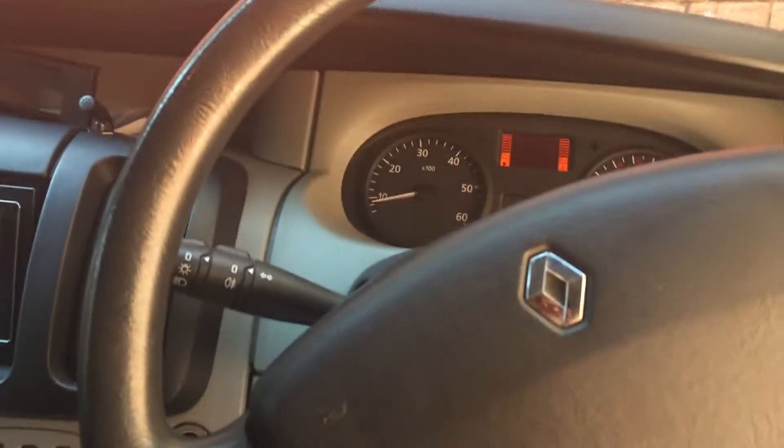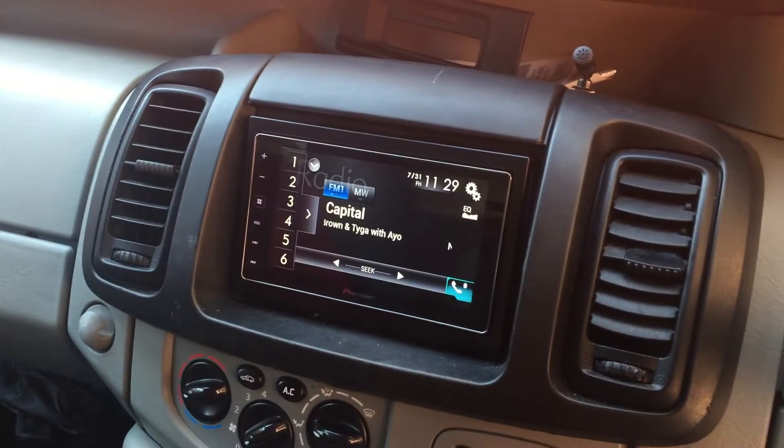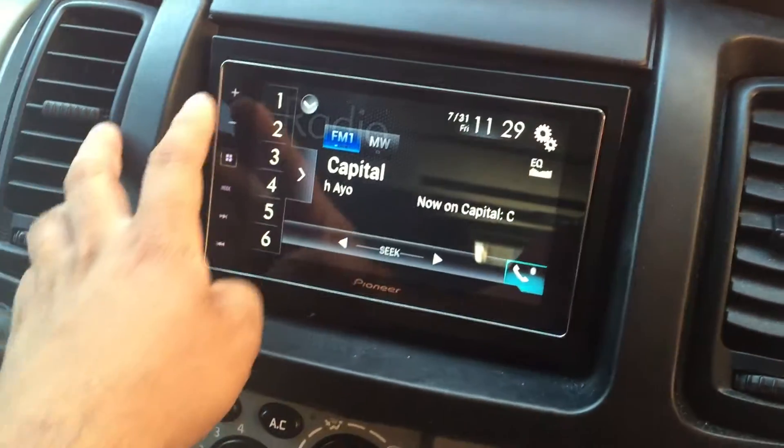Alright there guys, it's Andrew here at the Car Radio Centre of Nottingham. Today we're in a 2010 plate Renault Traffic van, of which we fitted a Pioneer SPH DA120 unit, which is the Apple CarPlay machine, app radio.